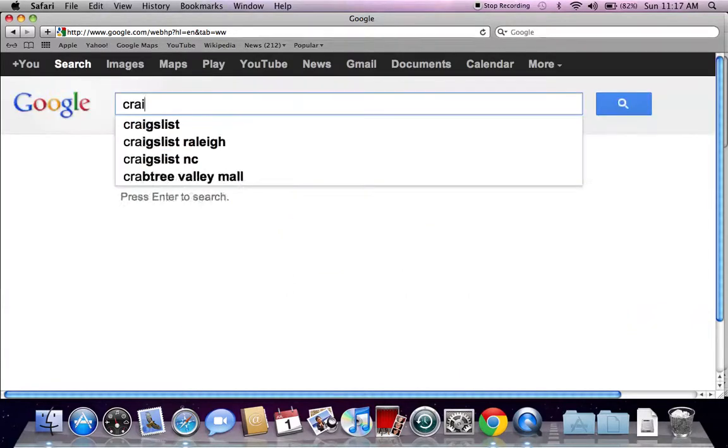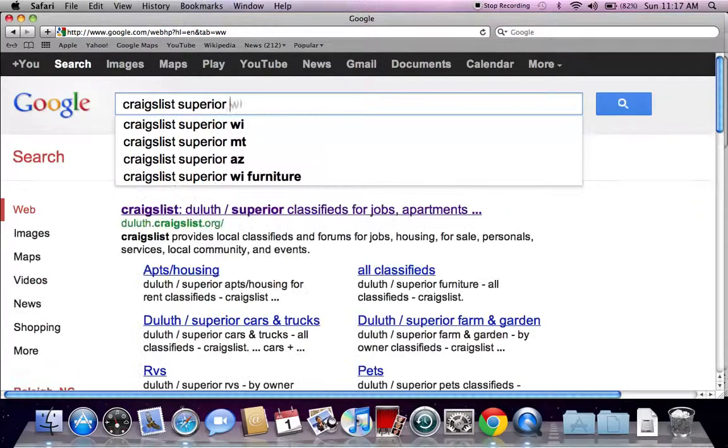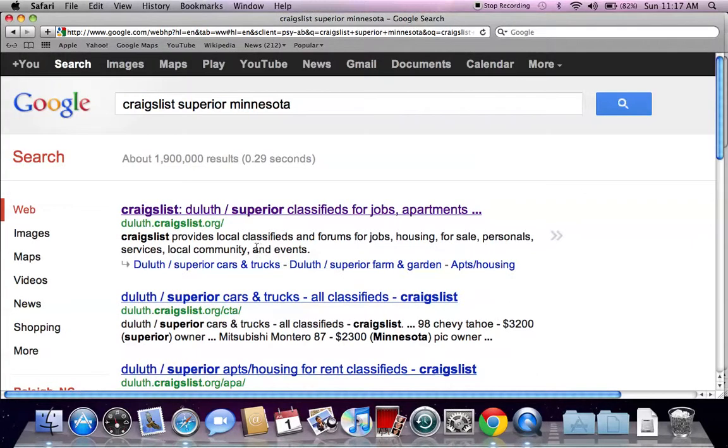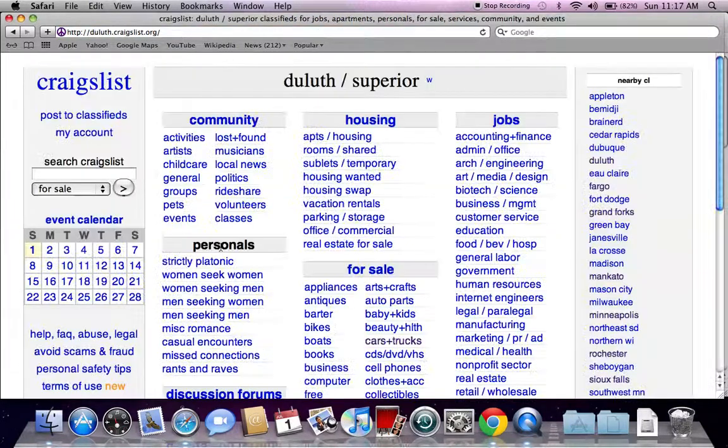Go to Google.com and type in Craigslist Superior Minnesota and hit enter. You're going to see it's actually the Duluth Superior Craigslist page, so go ahead and click there, and you're going to see Duluth Superior up top.